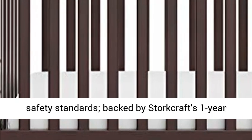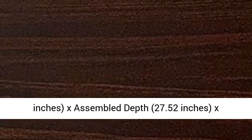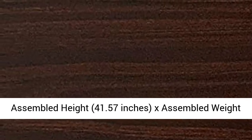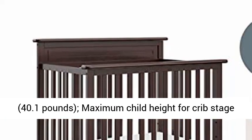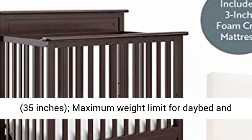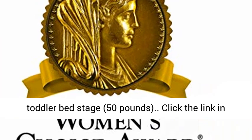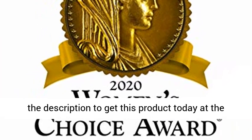Size: assembled width 43.39 inches, assembled depth 27.52 inches, assembled height 41.57 inches, assembled weight 40.1 pounds. Maximum child height for crib stage: 35 inches. Maximum weight limit for day bed and toddler bed stage: 50 pounds. Click the link in the description